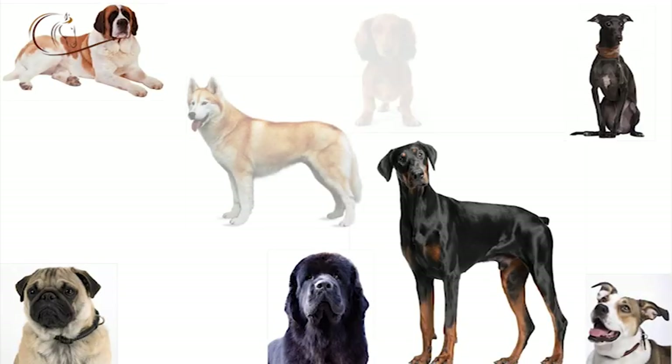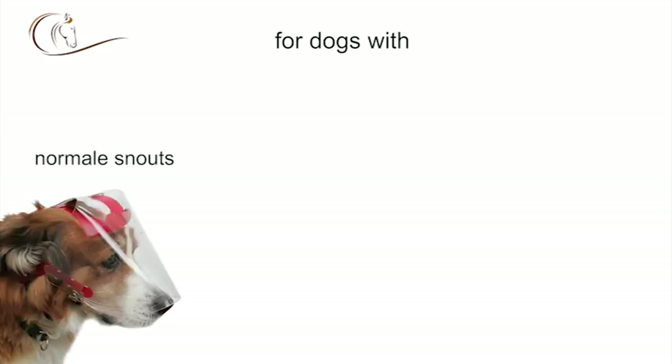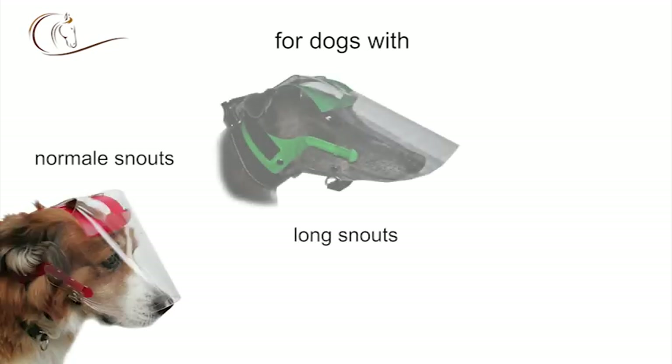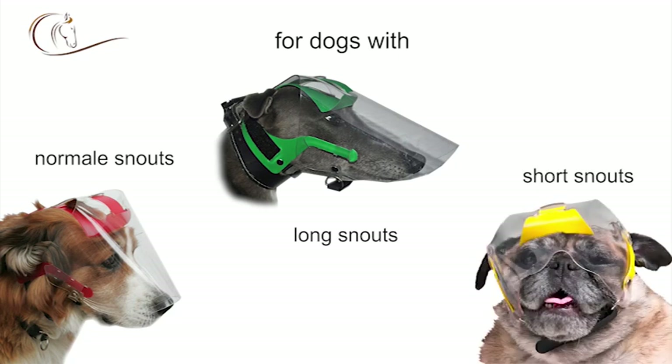But that's not all. As dogs differ so much, the OptiVisor comes in three different designs: for dogs with normal snouts, for long snouted dogs, and for short snouted dogs.